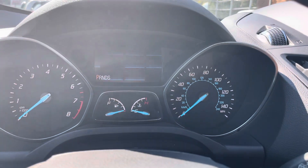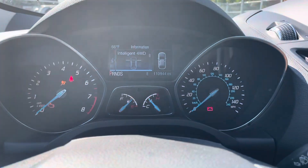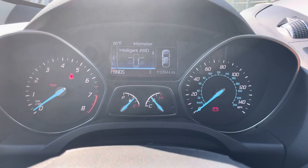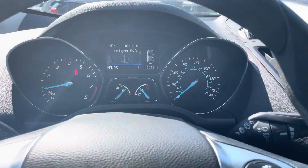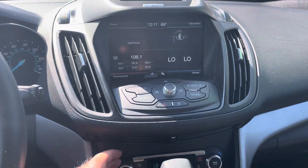I'll even shut off the vehicle and put it in the on position — again, the flickering is not there in real life. The vehicle starts right up and all the warning lights go away.